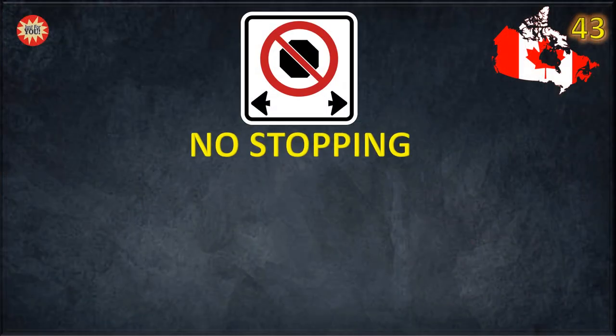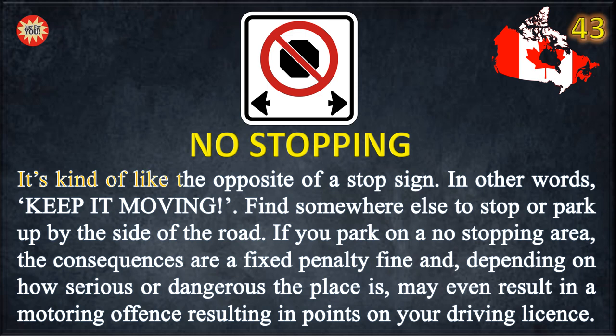No stopping! It's kind of like the opposite of a stop sign — in other words, keep moving. Find somewhere else to stop or park by the side of the road. If you park in a no stopping area, the consequences are a fixed penalty fine and, depending on how serious or dangerous the place is, may even result in a motoring offense resulting in points on your driving license.